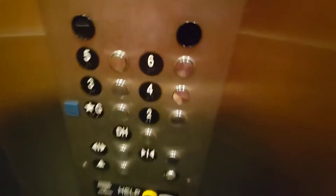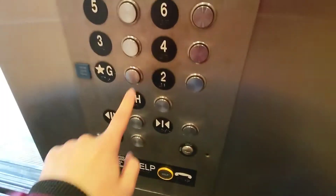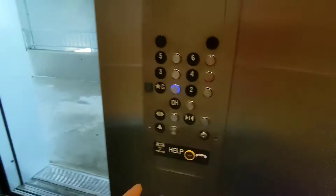Hey there. Yep, door hold works. Door closed — should I cancel it? There it goes.